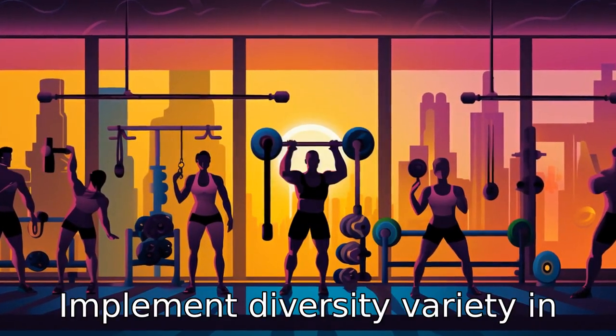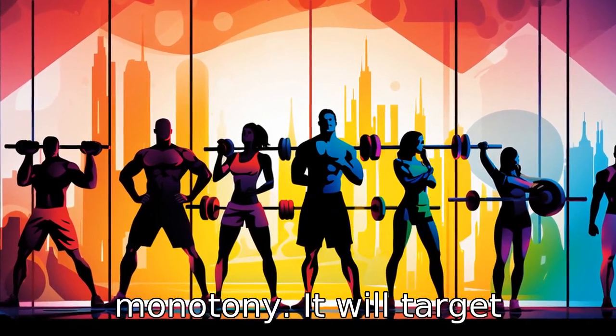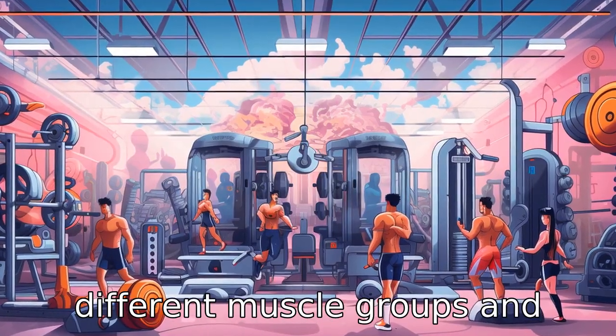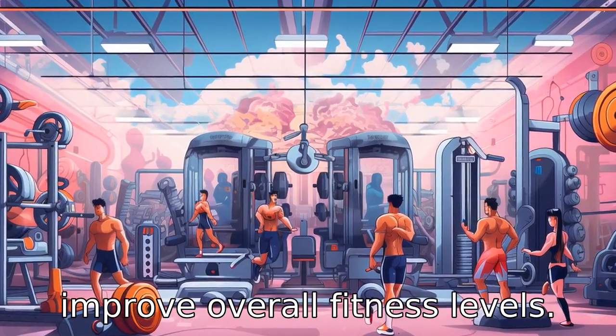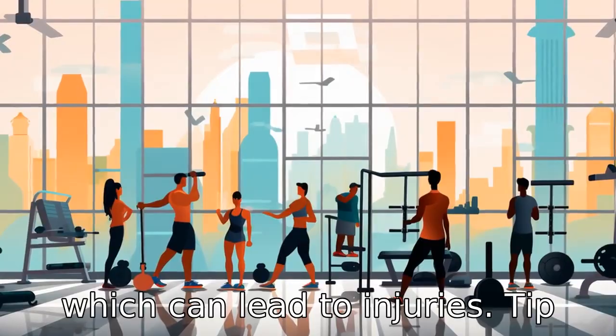Tip 8: Implement diversity. Variety in workouts can keep the classes interesting and prevent monotony. It will target different muscle groups and improve overall fitness levels. Additionally, it prevents overuse of certain muscles, which can lead to injuries.